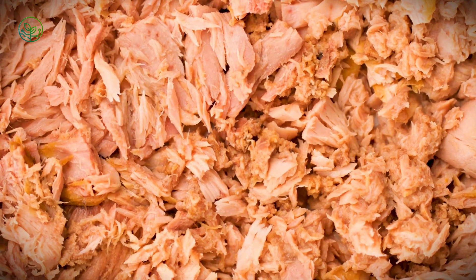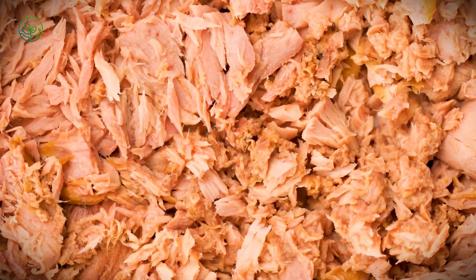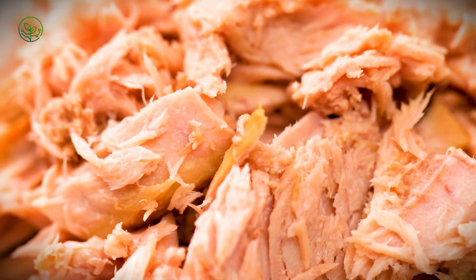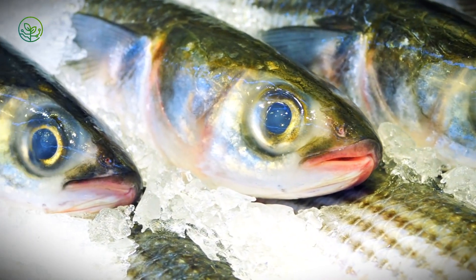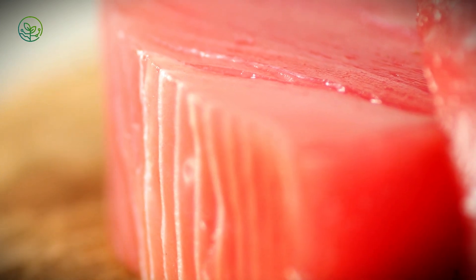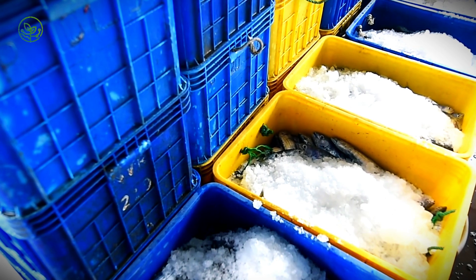Regardless of how a tuna is caught, once it is hauled onto the deck, a new challenge begins — preserving its quality before decay sets in. Unlike white-fleshed fish like cod or haddock, which can be stored on ice for days without significant degradation, tuna flesh is extremely perishable. The reason lies in its biochemistry. Tuna are warm-blooded, a rarity among fish, and their bodies generate heat when they struggle. If this heat is not rapidly dissipated, it causes enzymatic breakdown and bacterial growth, leading to burnt tuna syndrome, where the flesh turns brown, develops an off-putting texture, and loses its market value. To prevent this, commercial tuna fleets use sophisticated preservation techniques, the most important of which is super-freezing.